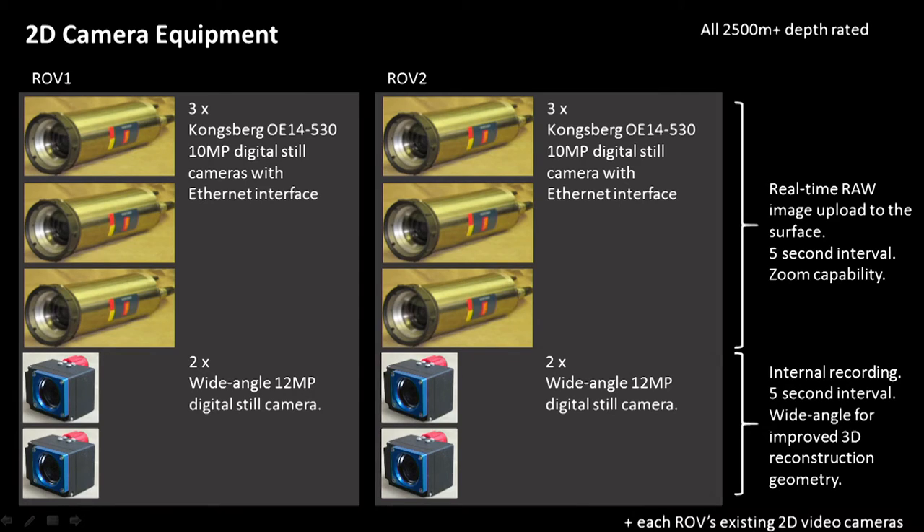In addition to all the 3D cameras, we also had 10-megapixel digital still cameras from Kongsberg with an ethernet interface, giving us full data control and real-time download of raw images. My colleague Joshua Hollick developed customised code which allowed us to have real-time download of raw images from the cameras — everything capturing digital still images at five images per second, with zoom capability. We also had wide-angle digital still cameras at a five-second interval recording internally, which provides additional 3D reconstruction geometry capability.